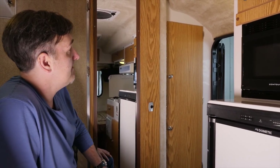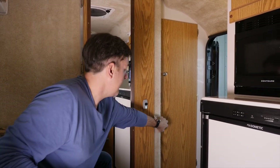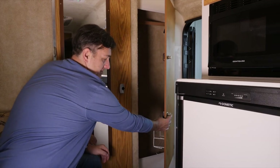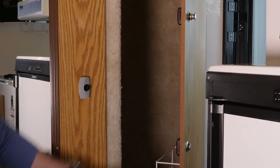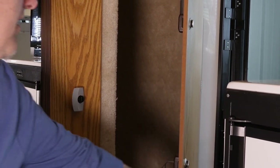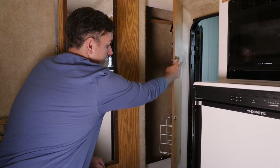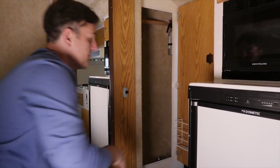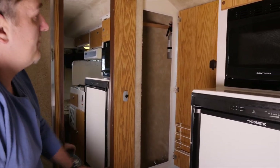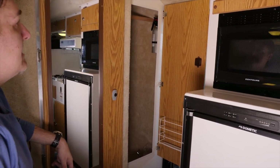On the 17-foot, the closet goes from the top all the way down to the floor. All the trailers have the push-button latches, which are very secure, and these are a newer version of this type of latch. In the closet there's a storage rack on the door, and that is where the fire extinguisher is located — it's an AB fire extinguisher.